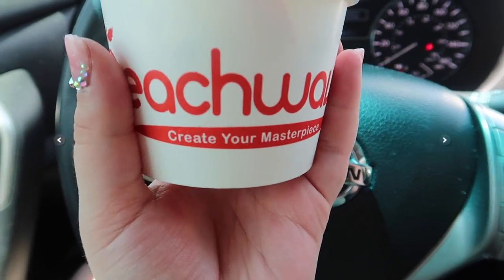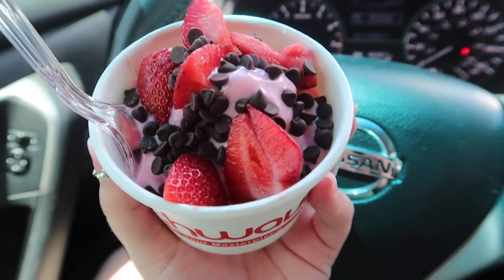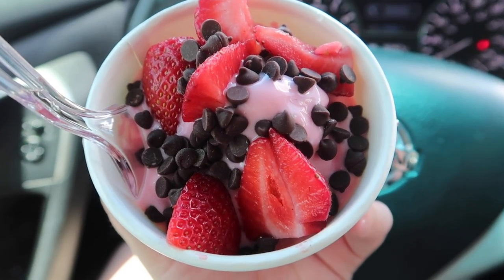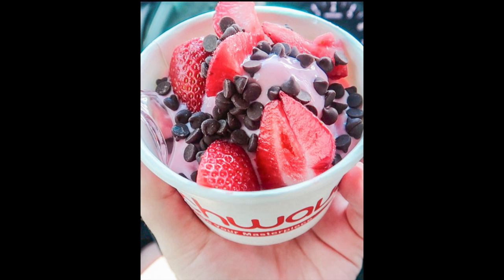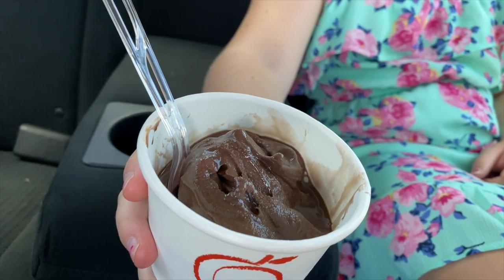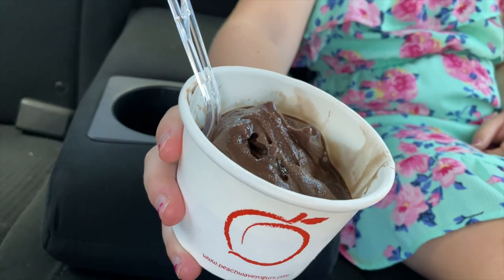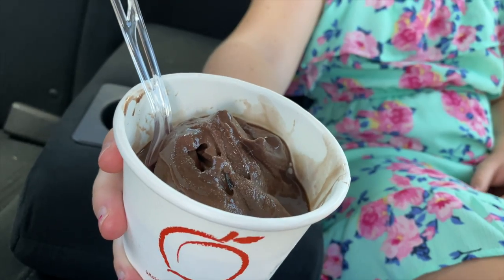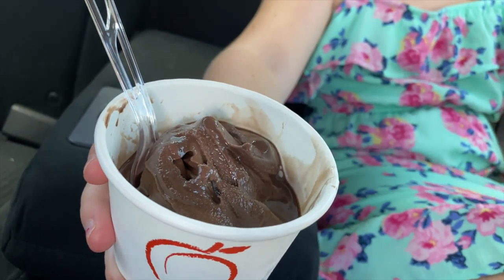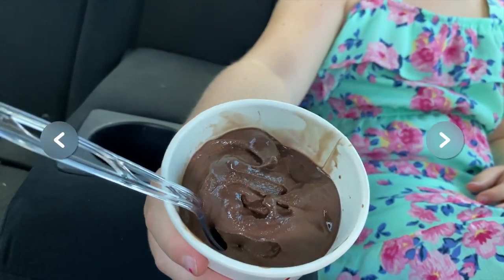Went to get some frozen yogurt, so I just got a small cup with some fruit and some chocolate. It's a snack. Basically I got marshmallows but I ate it all, and I just got fudge brownie and chocolate.